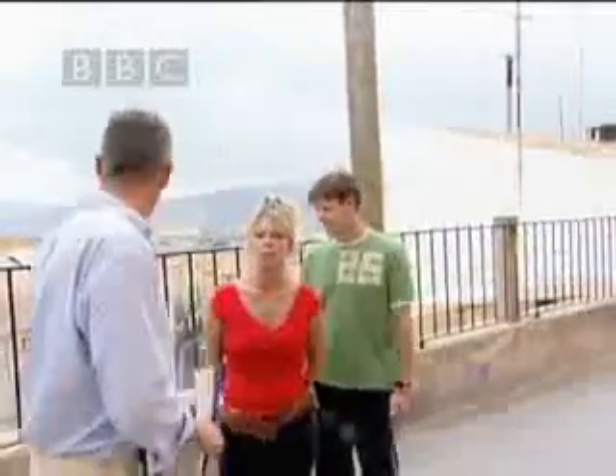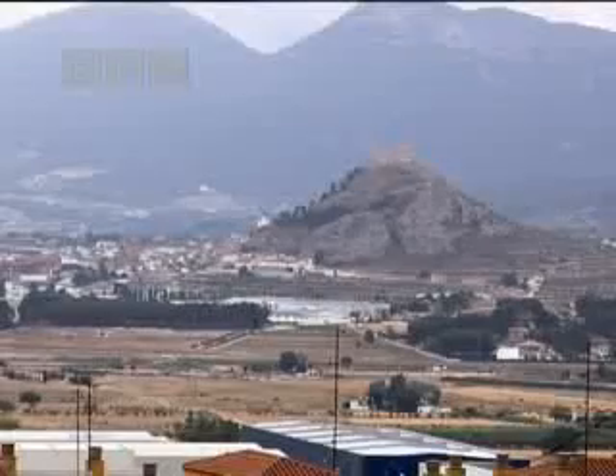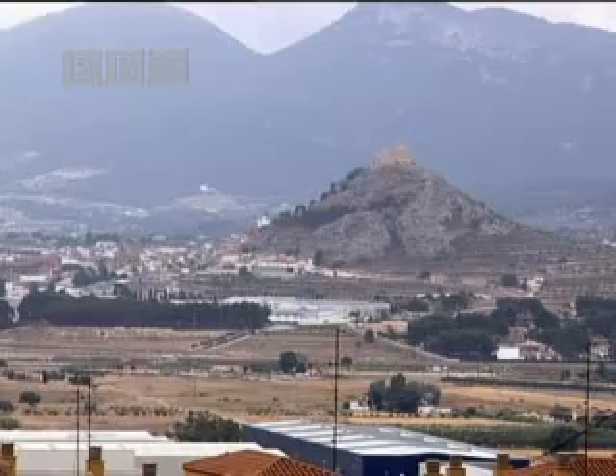Okay, so one thing we should do is have a quick look at the view because that looks right across to the town of Castella. You see the old castle on the top there? It's a nice view — lovely, yeah — across the rooftops. So why don't we go inside and have a look around?